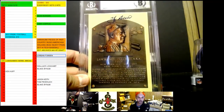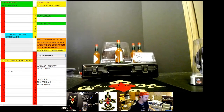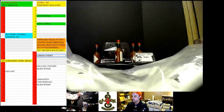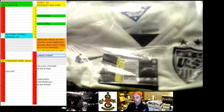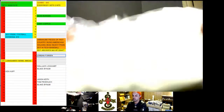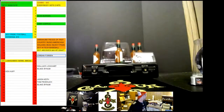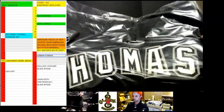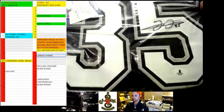We got Yogi Berra postcard auto, which is nice. Seems like we have one envelope every time we open a case. That's two items. We got the authentic Alex Morgan Team USA jersey.